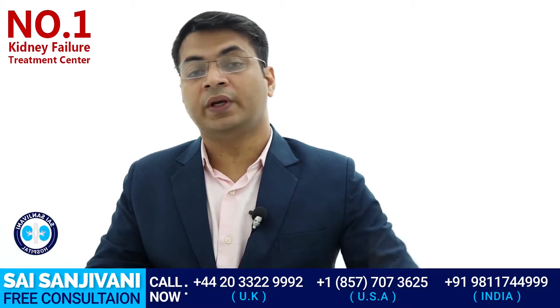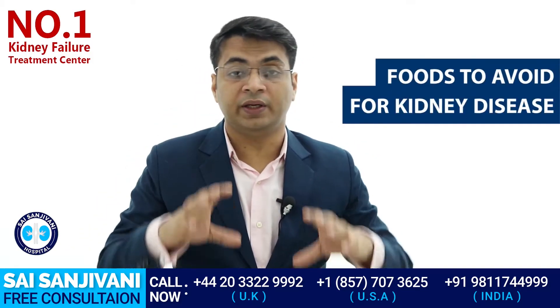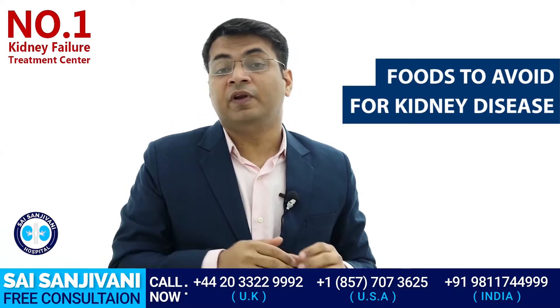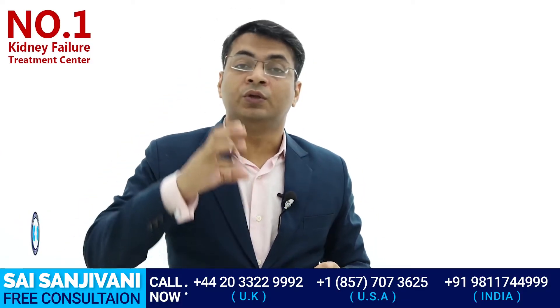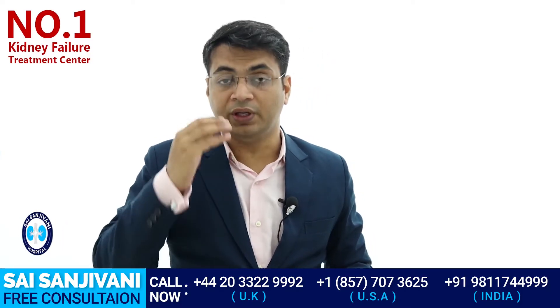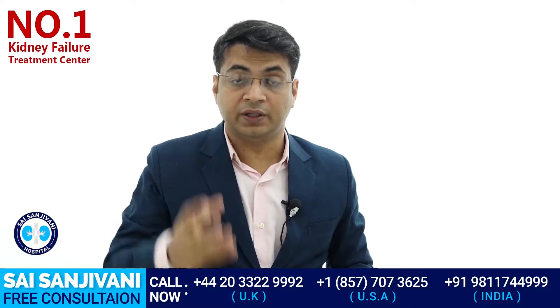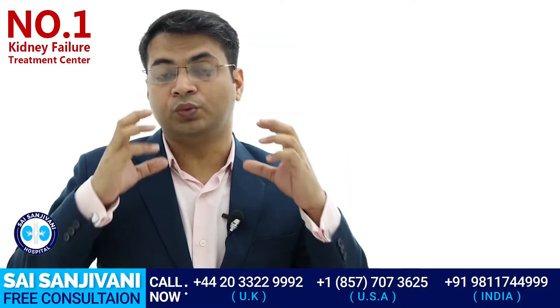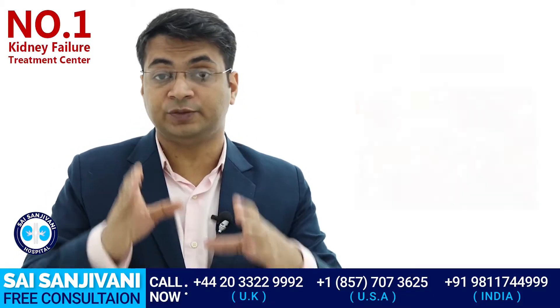Hello friends, my name is Dr. Purudhavan and in this video we will talk about those food items that should be avoided in kidney failure patients. In kidney failure, it's very important to make certain changes in your lifestyle and diet, because these changes help to control the level of creatinine, urea, and potassium. Certain bad choices in our diet can damage our kidney or push us towards dialysis or transplant.